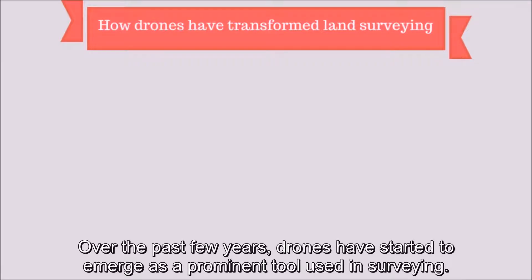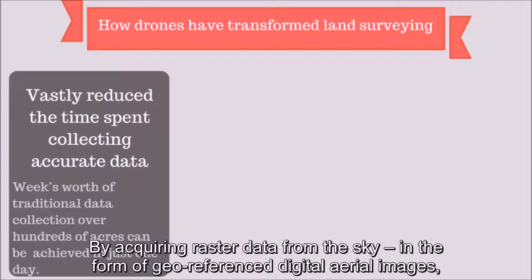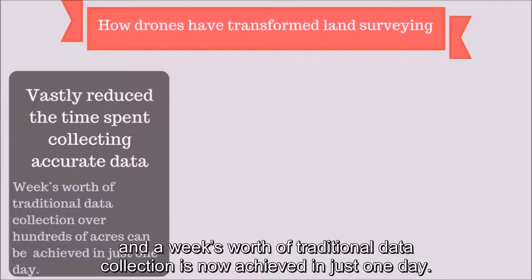Over the past few years, drones have started to emerge as a prominent tool used in surveying. Using a drone can vastly reduce the time spent collecting accurate data, by acquiring raster data from the sky in the form of geo-referenced digital aerial images with resolutions as sharp as 1.5 cm or 0.6 inches per pixel. You can gather millions of data points in one short flight. Large jobs that once took weeks can now be completed in just a few days, and a week's worth of traditional data collection is now achieved in just one day.